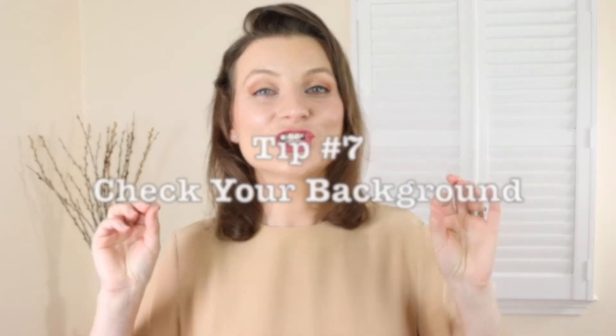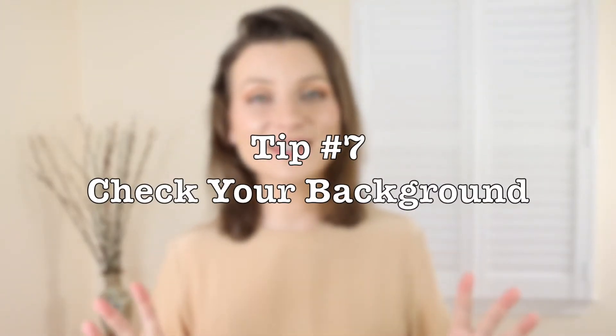Having light from both in front and behind is great, but definitely avoid light from above — it casts shadows on your face, makes you look tired, and is just not flattering. Also, check your background, because everyone on the call will be looking at it. If you have clothes hanging, food, or other items — remove them. Less is more.